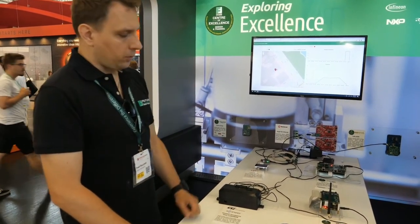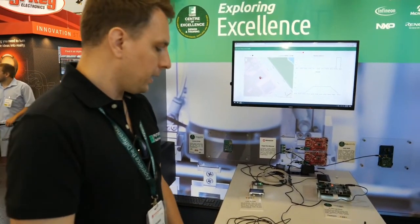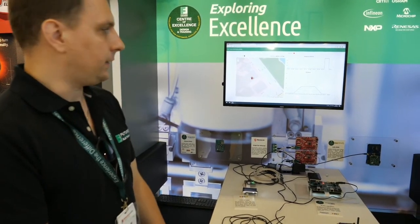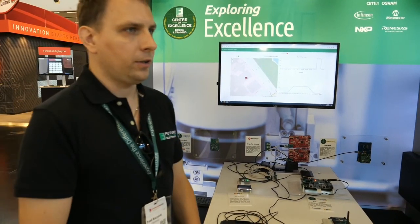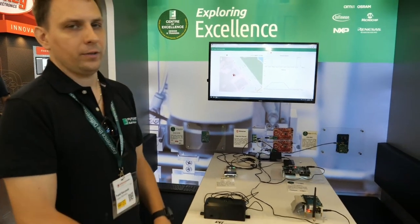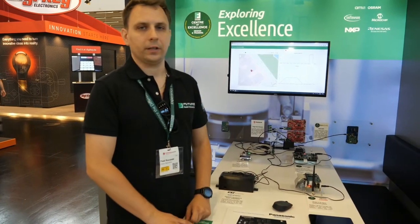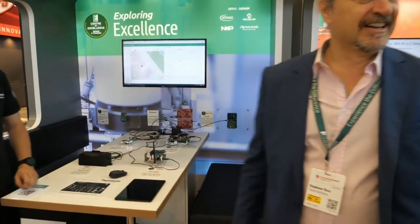We also collect data from a GPS module which is also an ST device, and we send this location data along with presence and distance to an application server. For example, smart city monitoring of car parks around the city could be the target application for this demo, but of course this sensor has much wider application capabilities than only car park occupancy detection.